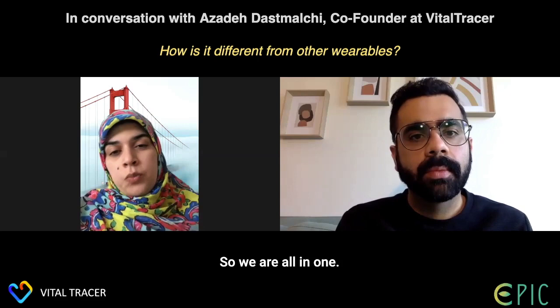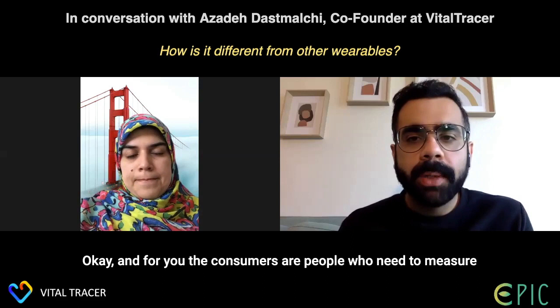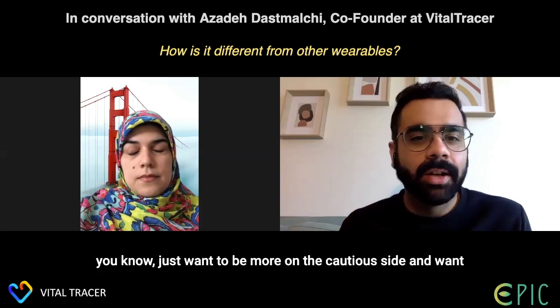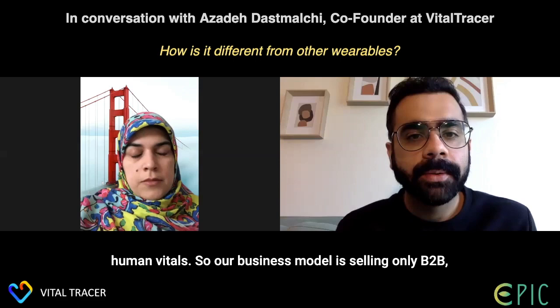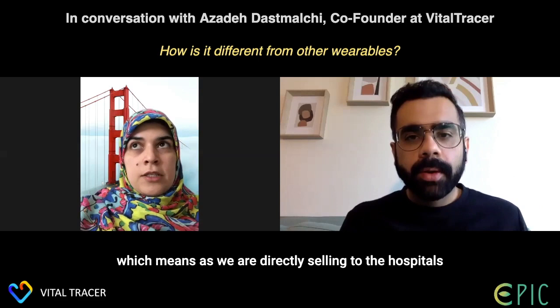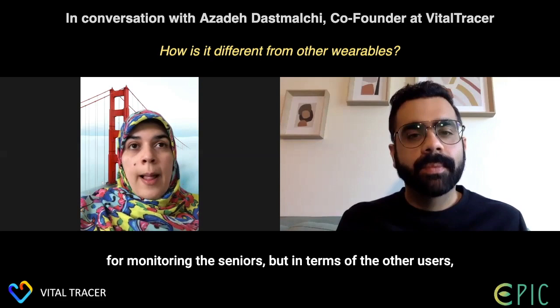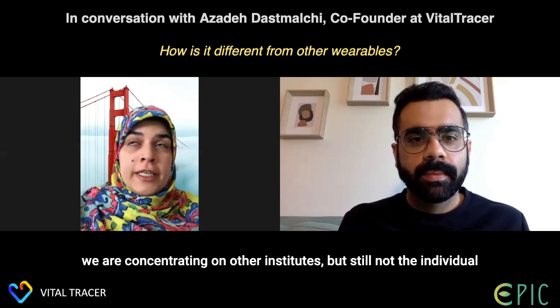We are all-in-one. Our consumers are not just people managing a medical condition — we also serve those who want to be cautious and keep tabs on their vitals. Our business model is B2B only — we sell directly to hospitals for post-surgery patient monitoring and to senior homes for monitoring seniors. We are concentrating on institutions rather than individual consumers.